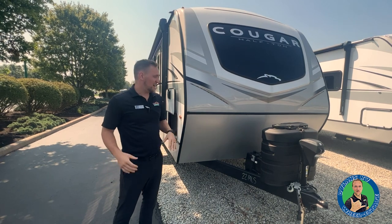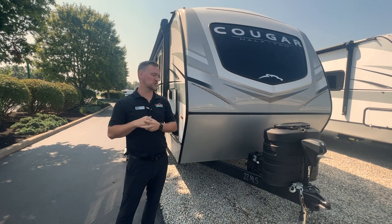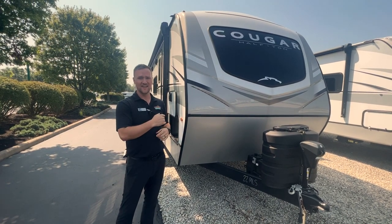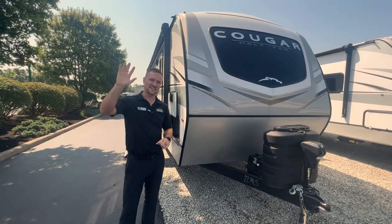Other than that, this is the 22 MLS. Come check us out — we've only got a few of these left. The 2023s are rolling out, and you can take advantage of those two lithium-ion batteries. We'll talk to you guys later — see you!